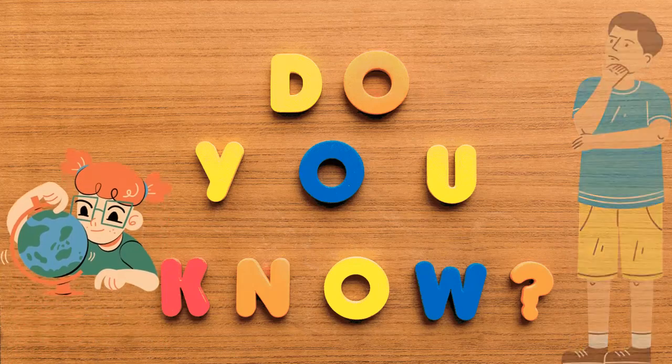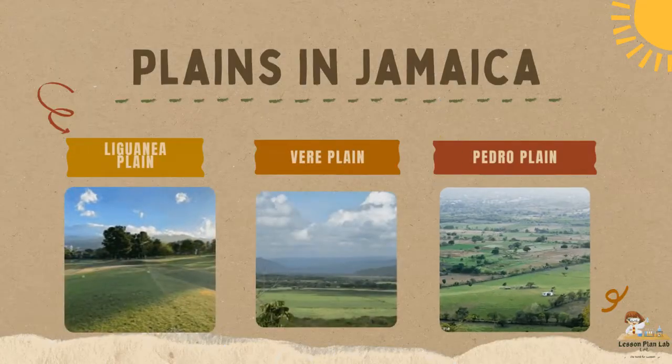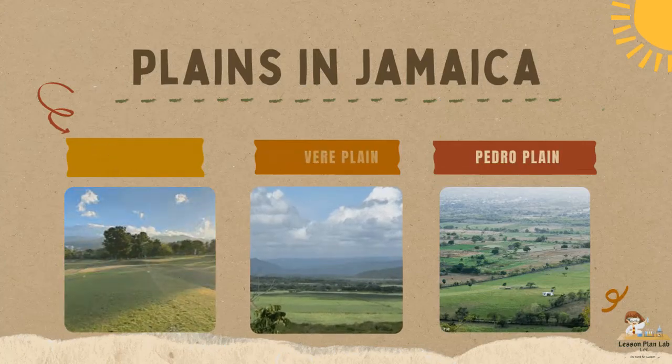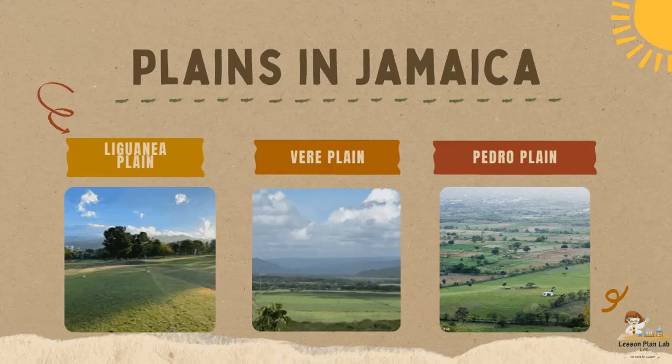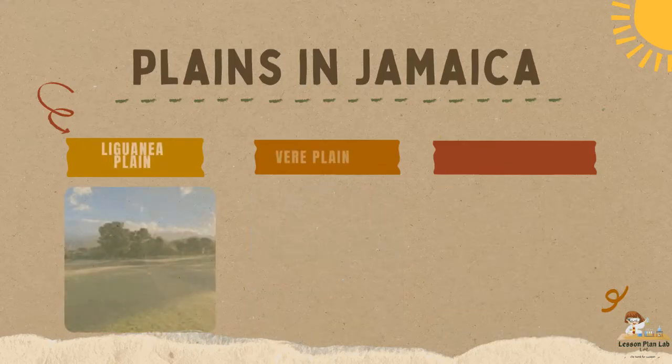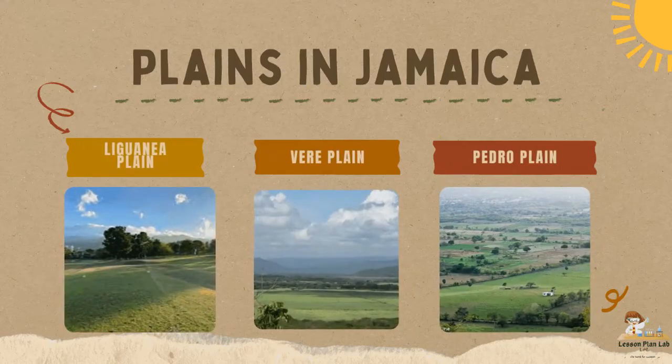Do you know any plains in Jamaica? I have three plains to share with you today: the Liguanea Plain, the Vere Plain, and the Pedro Plain. Do you live close to any of those plains?